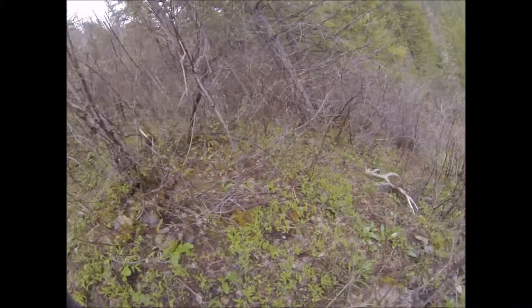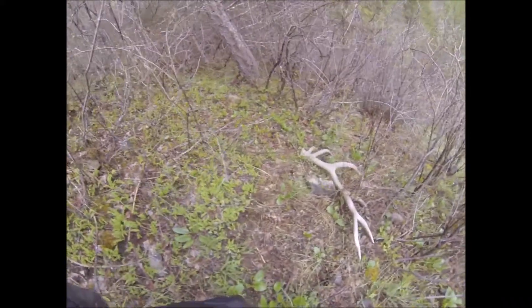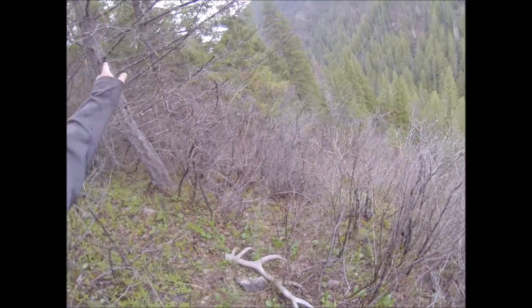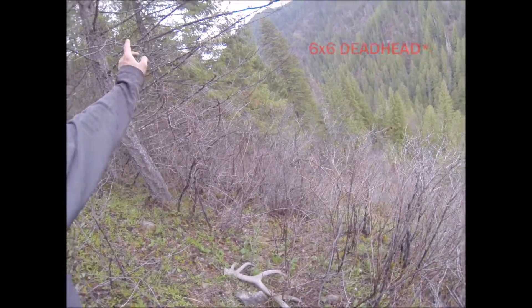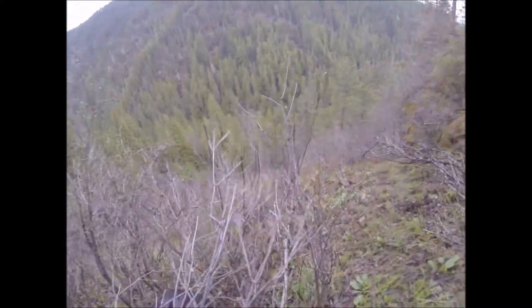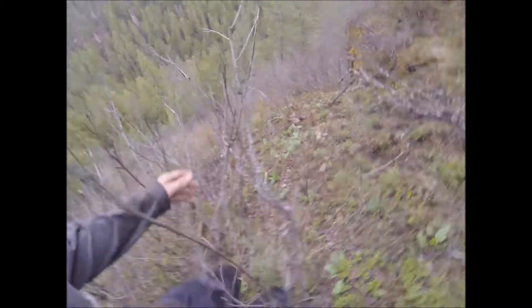It's been about 10 minutes since we found that last shed. We are just in the bone zone — he's got four already, I've got one. But I just walked up on an older 6x6 set, side by side here. Super chalky, super old, but hey, who cares? He just told me that he's got a 6x6 set right over there, so he's going to come over here and then we're going to go over there and get the video of him with his set.